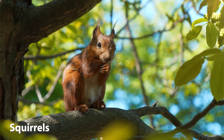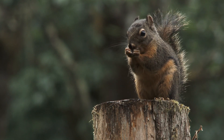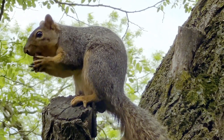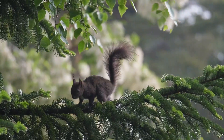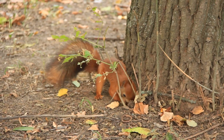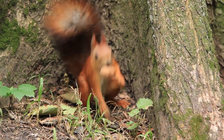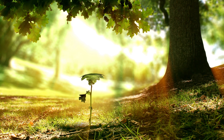Squirrels are medium-sized rodents known for their bushy tails, often adding a touch of colourful life to our forests, parks, and gardens as they leap from tree to tree. Squirrels are typically tree dwellers and are commonly seen gathering and storing nuts for the winter. Their habit of burying nuts and seeds, especially acorns from oak trees, plays a crucial role in seed dispersal. Many of these buried seeds are forgotten, allowing them to sprout and grow into new trees, contributing to forest regeneration and biodiversity.